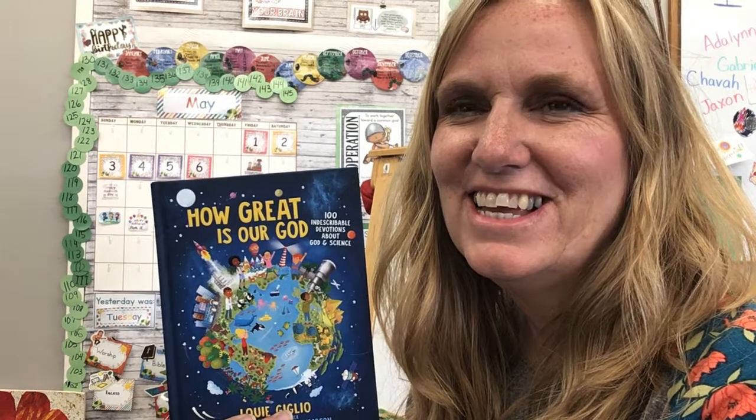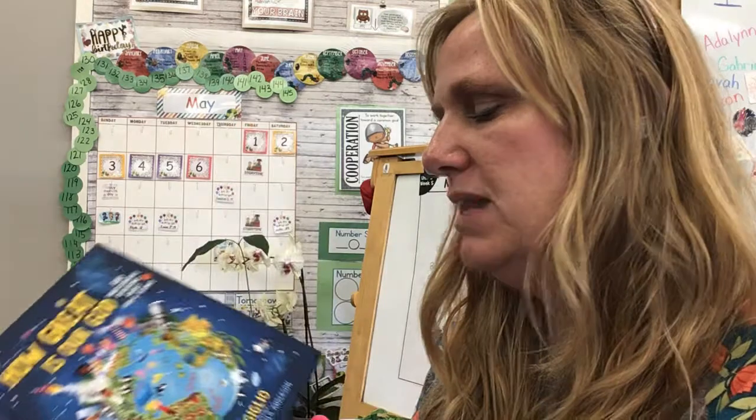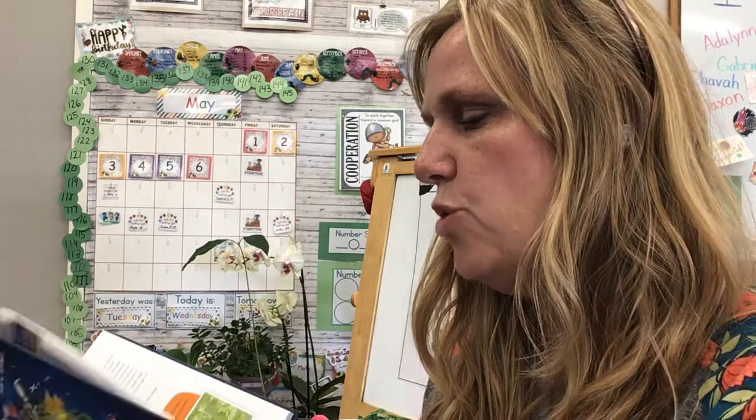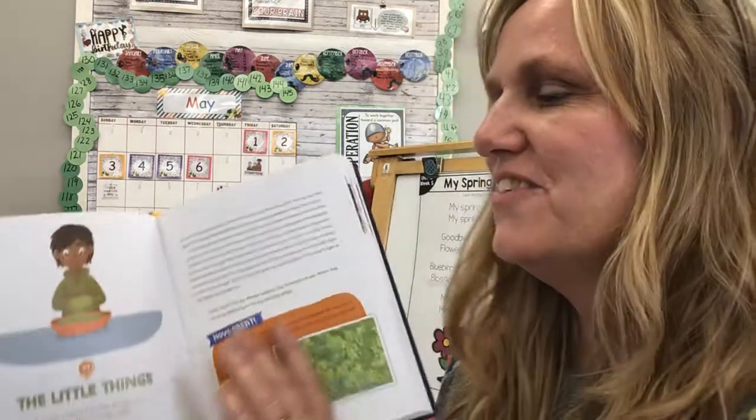Hi class. Let's keep reading from How Great is Our God by Louis Giglio, and we're going to focus on our theme of plants. There's so many plants in the world and they bring us so much beauty. The plant we're going to learn about today is amazing — it surprised even me. Here we go.